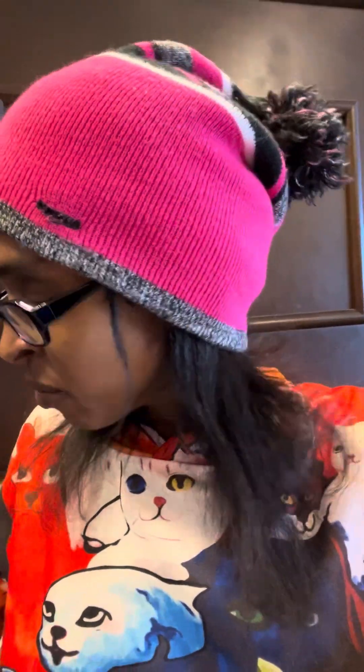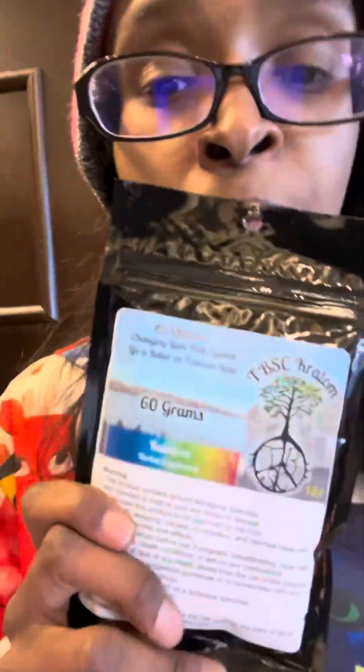Later on I'm going to try the second kratom from this vendor. I'm opening the bag — I kept it in a Ziploc bag but haven't opened the actual kratom bag yet — and I have my teaspoon right here. This will be their Rainbow blend, and I'm not sure what it's blended with. I'll definitely ask them soon.